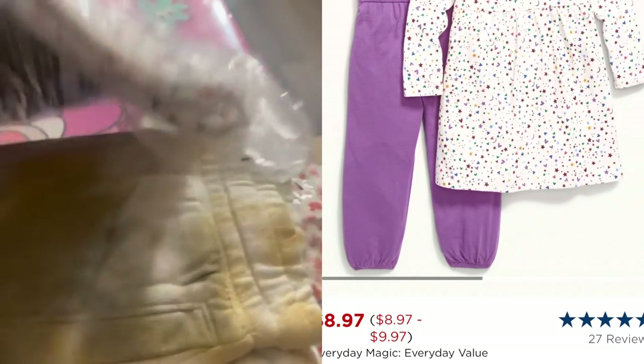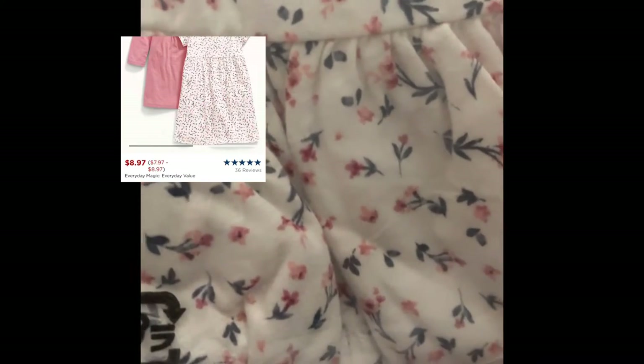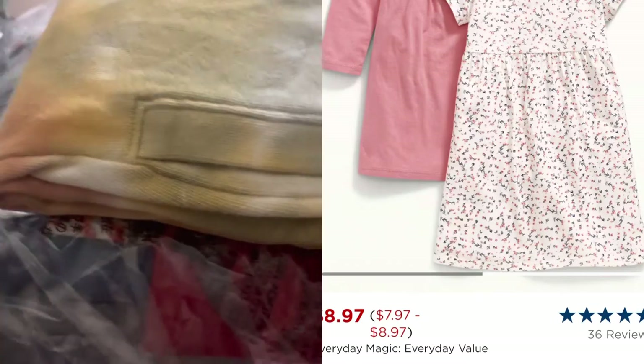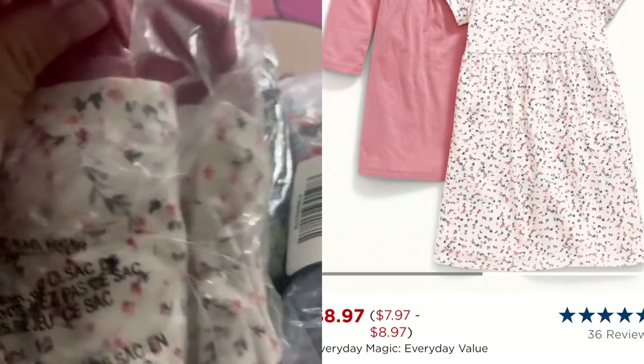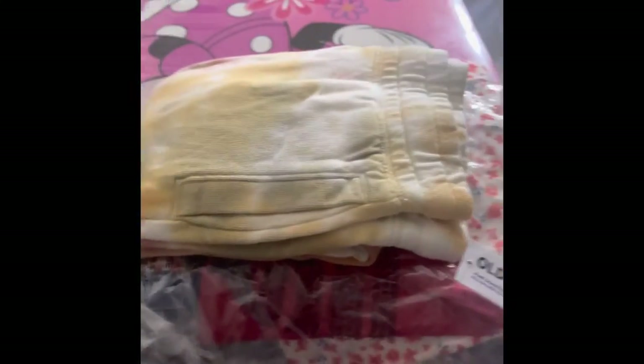The third dress set has a printed one in a pink mauve color with flowers — that's the short-sleeve — and it comes with a pink solid, kind of curly print, which is the long-sleeve. That's what the solid print one looks like.